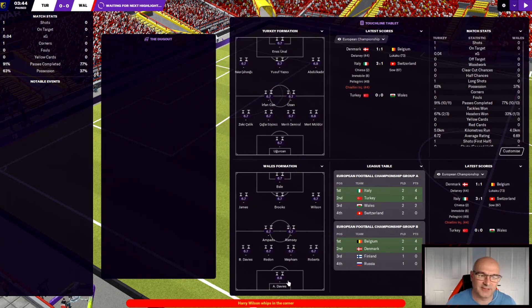Wales have Davis in goal, Roberts, Metham, Rodham and Ben Davis at left back. They've got Wilson, Brookes, James and Gareth Bale up front. Some scores already coming through - Denmark one, Belgium one and Italy three, Switzerland one. I don't know if those games are over yet but we'll find the end scores after this game.